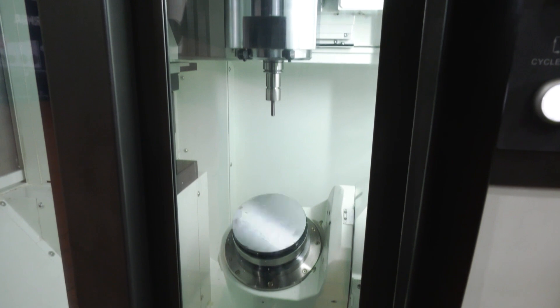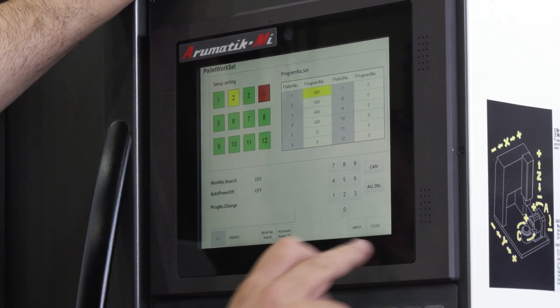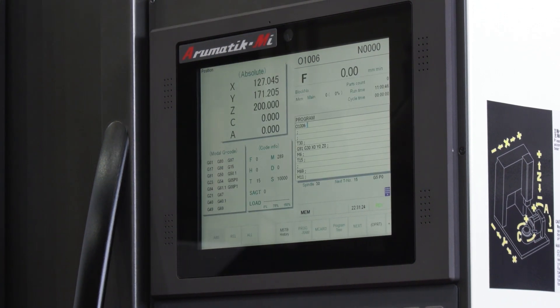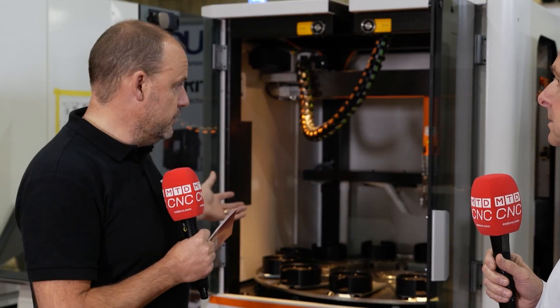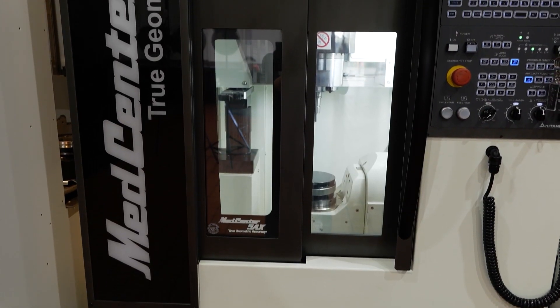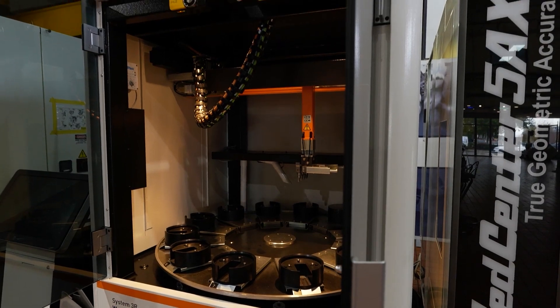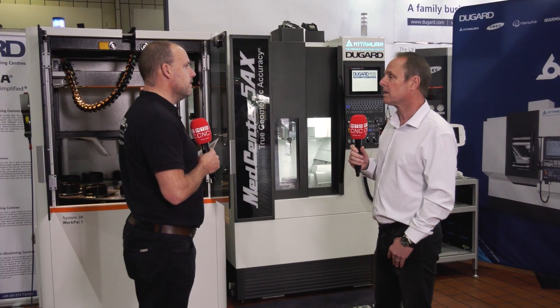One of the other points you should look at is the control is very, very capable — we've got 2,500 block look-ahead. What about the communication between these two as well? That's often something people need to think about. Do you control the pallet system via the control, or do you do it independently? Yeah, the whole system is fully integrated. It's a joint venture with 3R and Kitamura — they've done a lot of work to integrate it. It's not just a bolt-on that they've come up with.